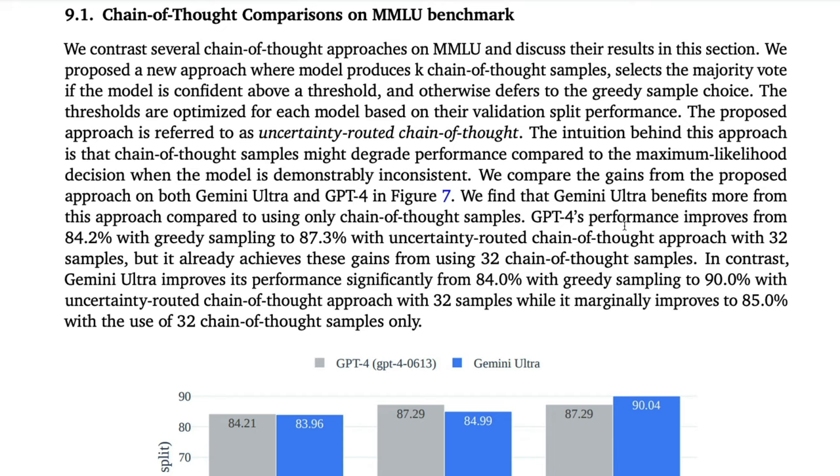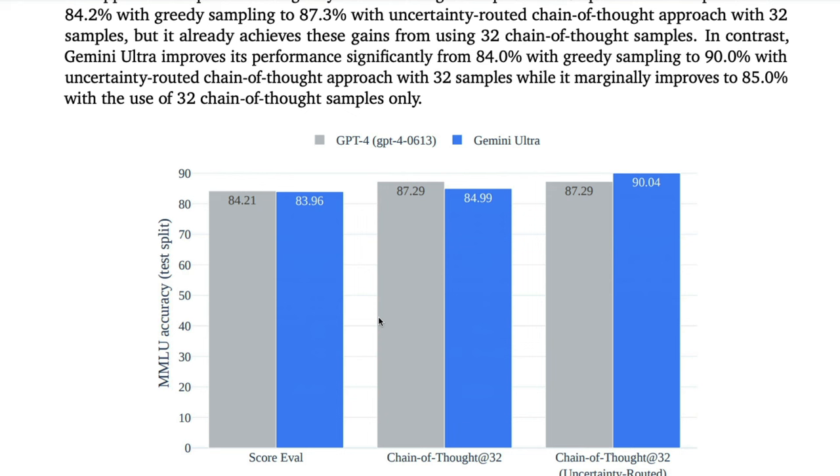First, this paper illustrates why prompt engineering could still be the best way to get the most out of the model. Looking at these bar charts on the MMLU benchmark — which was also one of the biggest controversies around Gemini when it was released — you can see two models compared: GPT-4 and Gemini Ultra. There are three methods: standard scoring, chain of thought at 32, and chain of thought at 32 with uncertainty routing. With uncertainty routing, Gemini Ultra completely crushes GPT-4. But on chain of thought at 32 alone, and even on standard scoring, GPT-4 is actually better.